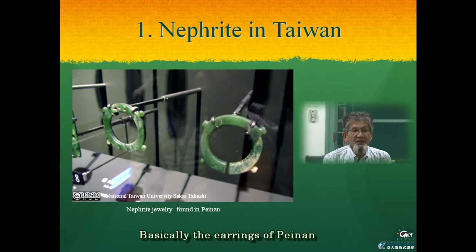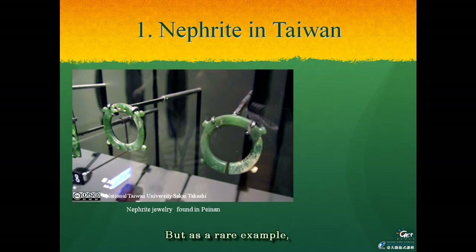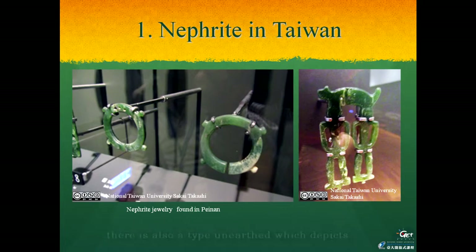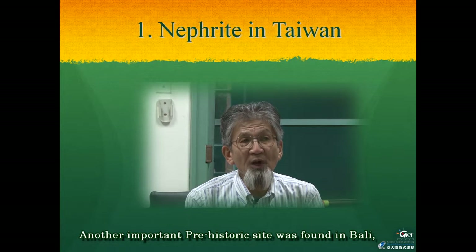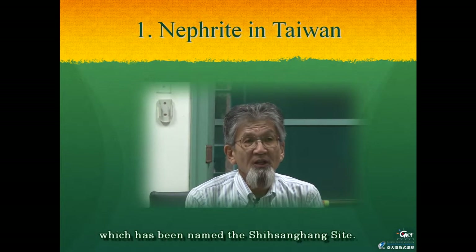Basically the earrings of Peinan can be classified into two types. The most common is a ring with four projections, but as a rare example there is also a type which depicts two standing humans with an animal, as can be seen in the right picture.